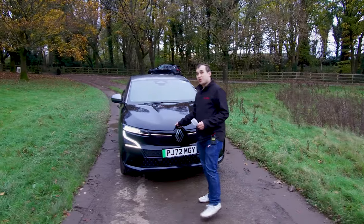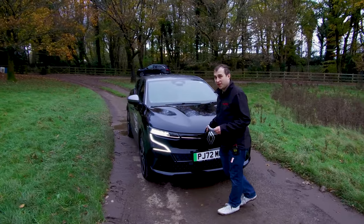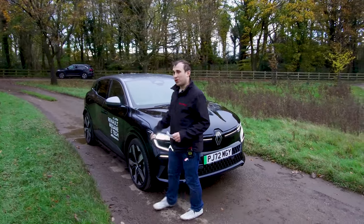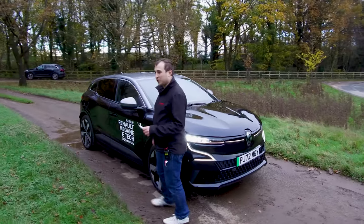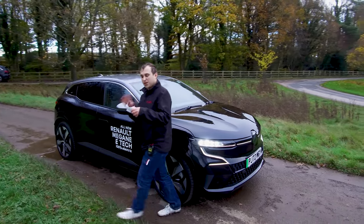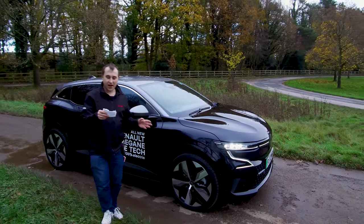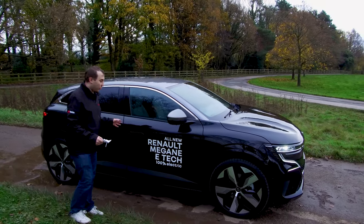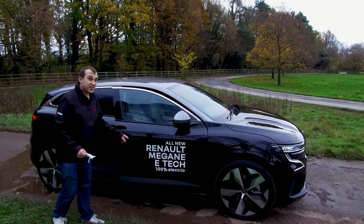This is the Techno version, priced at £39,495. It has the LED headlights that we mentioned and these 20-inch alloy wheels. They also do a lower version called the Equilib, which is going to be £36,995, and there are some launch edition Megane E electrics still available.